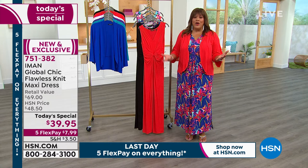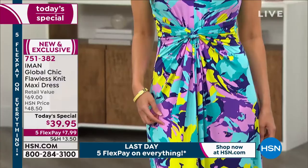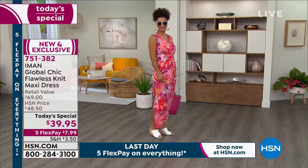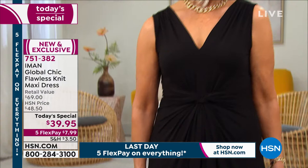Throw on this little jacket — I have on a simple sparkly thong sandal. I could put on a wedge or a strappy sandal. Don't wait on this red — it is so chic and it's the most limited. And the black is just stunning. Item number 751-382. Remember, this is a $69 retail value.